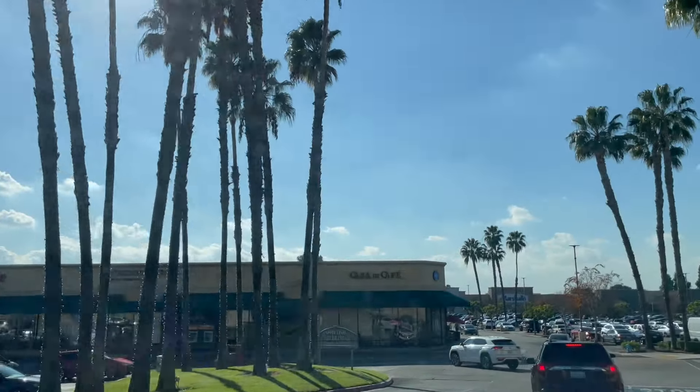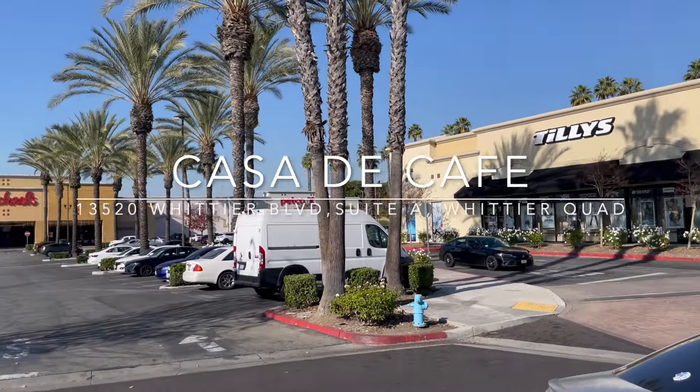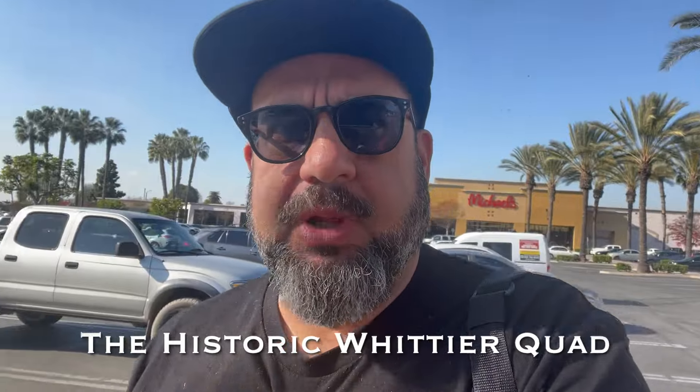I'm going to squeeze another coffee shop into this video — I'm headed over to the Quad and we're going to see what's cooking at Casa de Cafe. We are at the Quad here in Whittier, California. I've heard a lot about it so I wanted to stop by and make sure we included it in our coffee review. We'll pop in and get an afternoon latte — let's see what's cooking at Casa de Cafe.